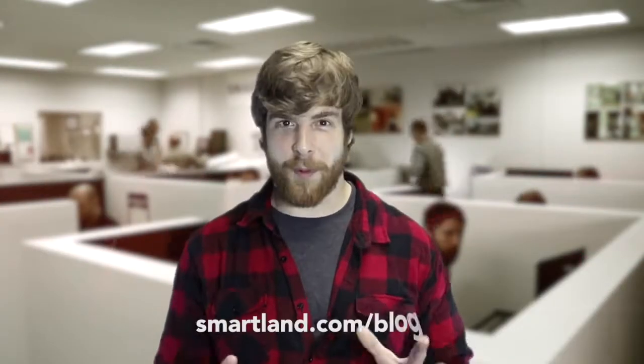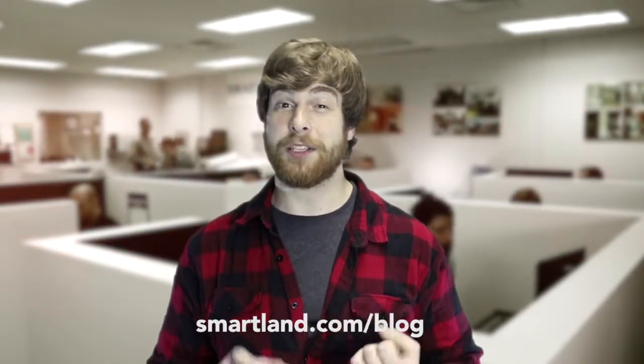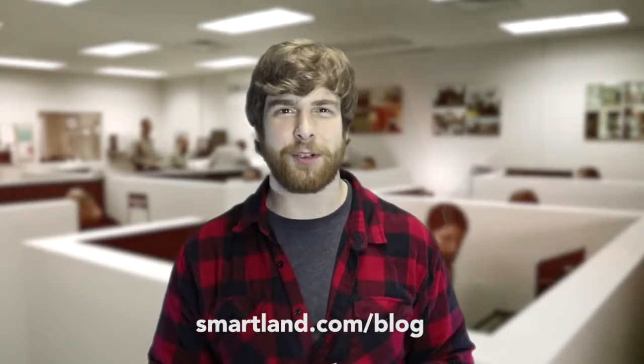Thank you everybody so much for watching. Feel free to continue reading down below. Don't forget to follow us on Instagram, Twitter, and Facebook, and subscribe to our YouTube channel. This is Jake Fugate for Smartland Residential.